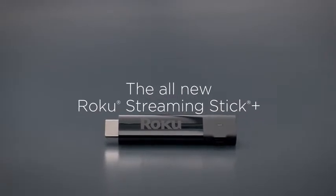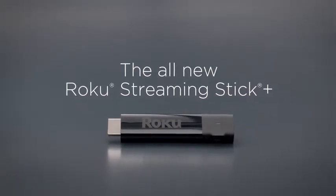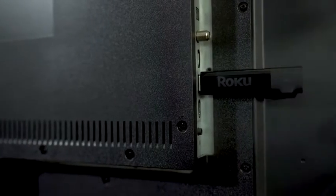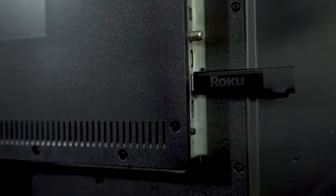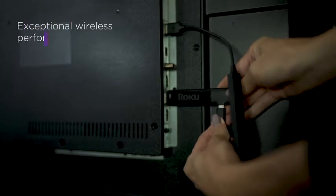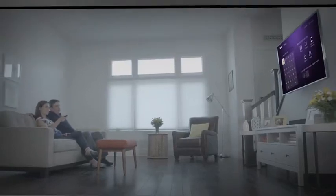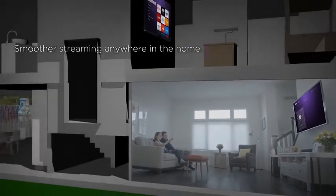Introducing the all-new Roku Streaming Stick Plus. Super small, with exceptional wireless performance. That means four times more range, a stronger signal, and smoother streaming in every room.